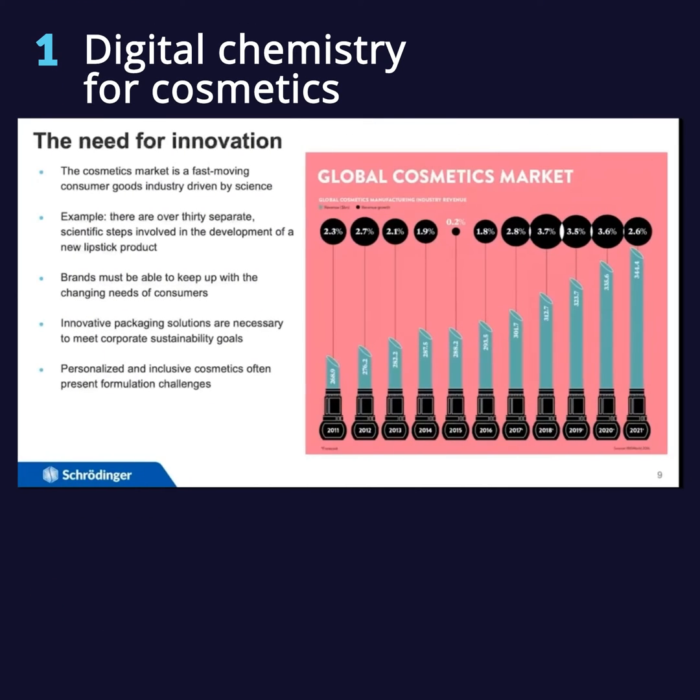Cosmetic science is very well suited for computational chemistry because it is a very fast moving market and it's driven by science. Just one simple example — there are hundreds I could talk about — is a lipstick product.